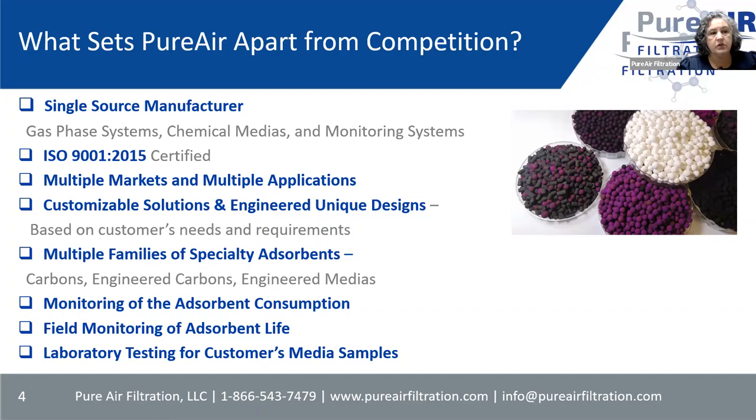We sell into multiple markets and applications — commercial, industrial, wastewater — and within those markets there are multiple different applications. We customize our solutions; a lot of the units that we make are one-offs. We do have standards that they usually go off of, but especially on the industrial side, it's very specific for that customer — from the type of equipment, to the type of media, to how many passes we put in. Everything is made for that customer specifically.